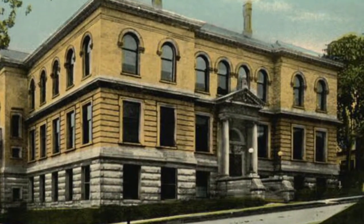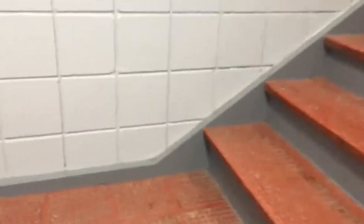We start our exploration going up the steps to the second floor where most of the stuff is. Once on the second floor you will see the pool area, the gymnasium, racquetball courts, and also the dance studio on the third floor.